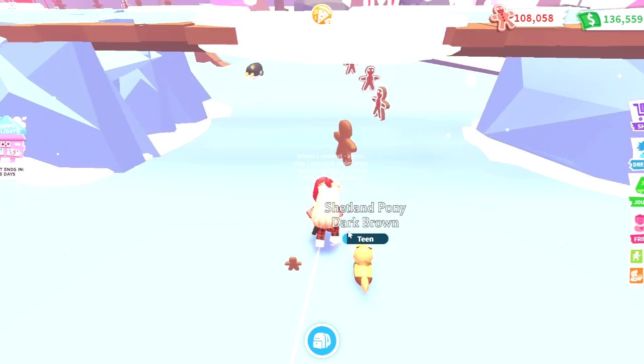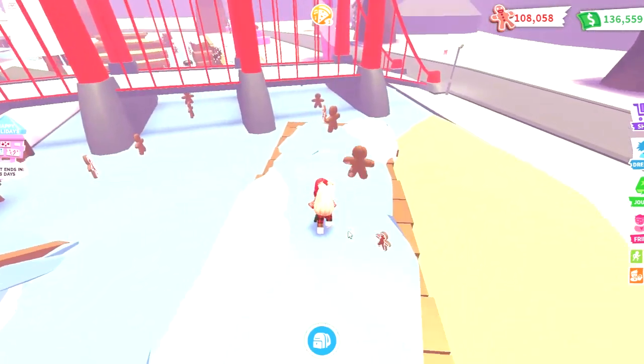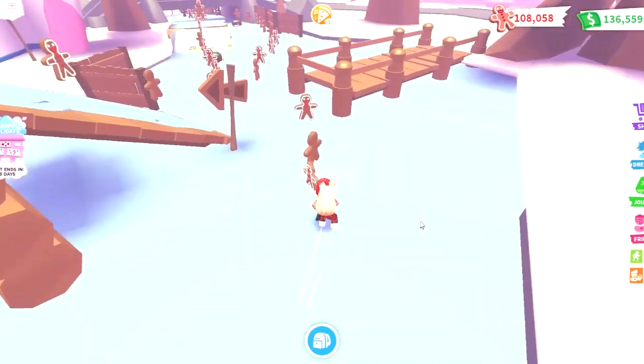First up we have the Steplion, which is the one that costs 25,000 gingerbread. It is a rare pet and I think it looks super cute and fluffy. This shouldn't be too hard to earn either.